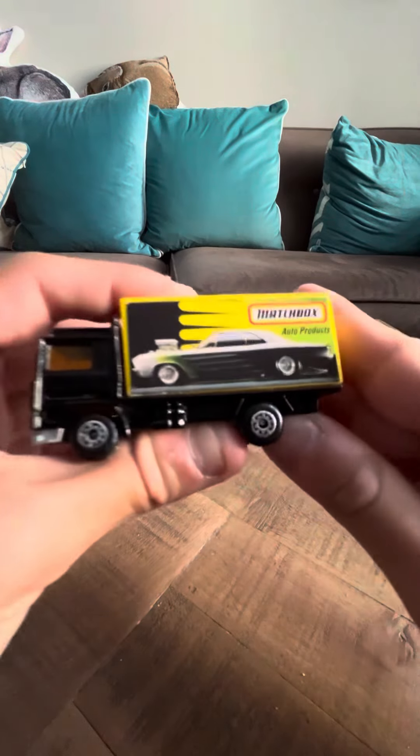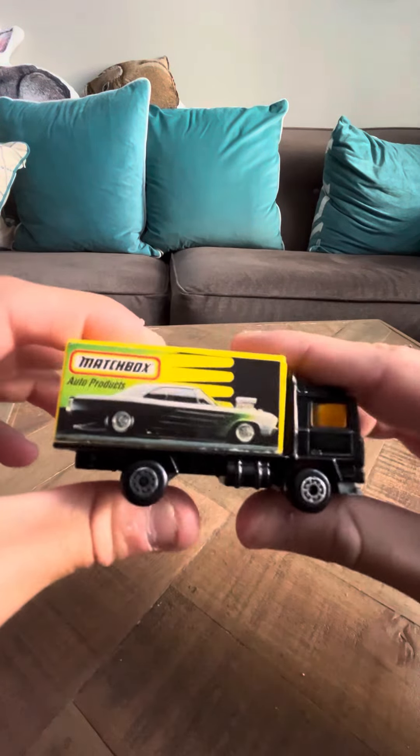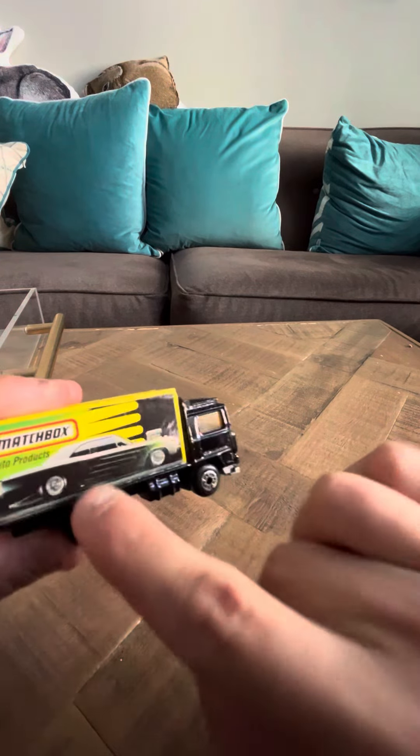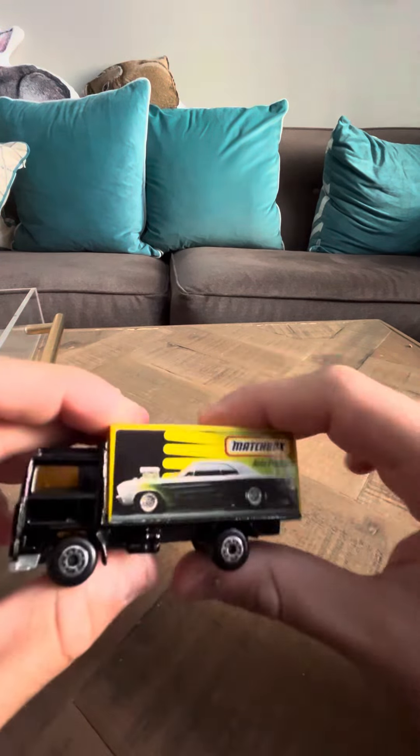Hey everybody, Tim. I'm going to do a review on the Hot Wheels Volvo Container Truck. This one is the black one that has the auto product sticker on it with a Dodge in the front.